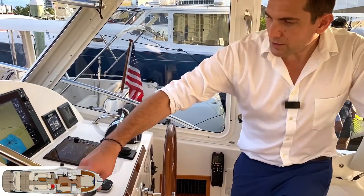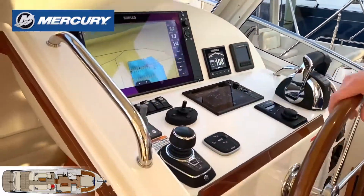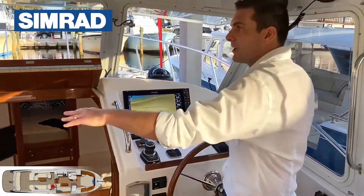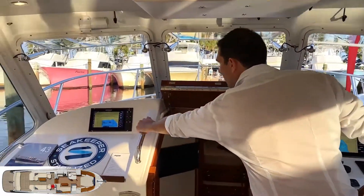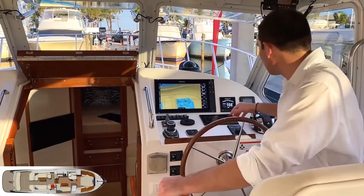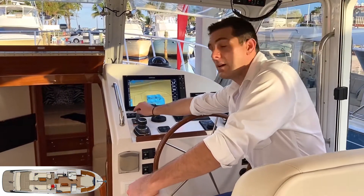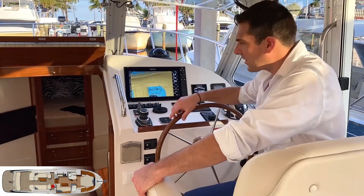At the helm station, we've got our joystick, a beautiful Simrad electronics suite with another screen and everything we need. We've got our Mercury controls, and we have bow thrusters.